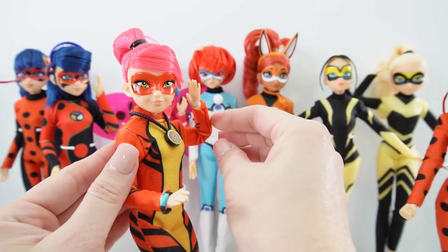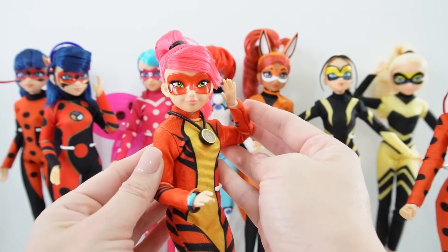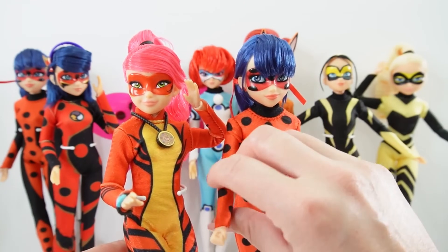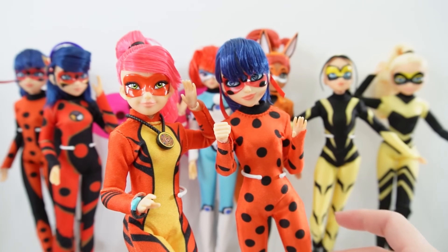She looks amazing with it on. Let's put her here with Ladybug — now they're ready to fight.